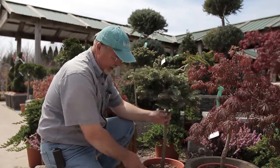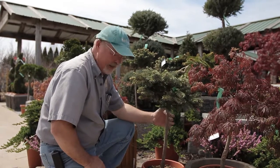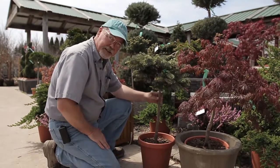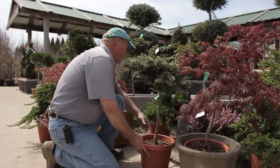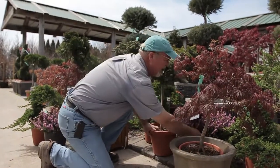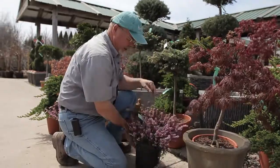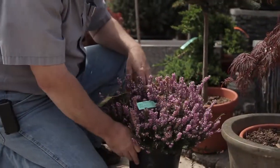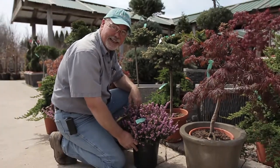These are perfect for the front of the border, you can use them in pots on your deck, or in rock gardens — absolutely perfect. Another plant I want to point out — this is an unadvertised special — we've got these gorgeous pink heathers, Mediterranean pink heathers, $29.99 on for $19.99.